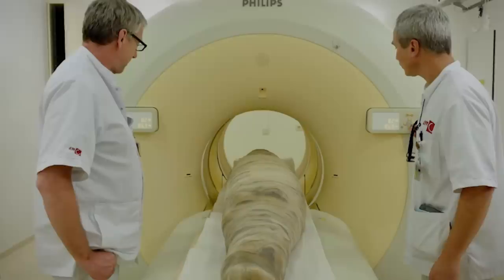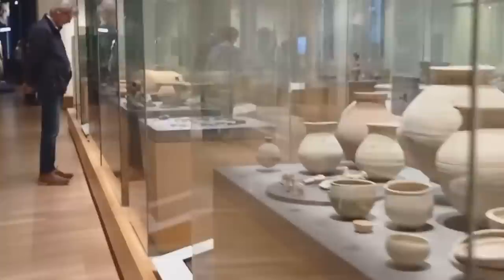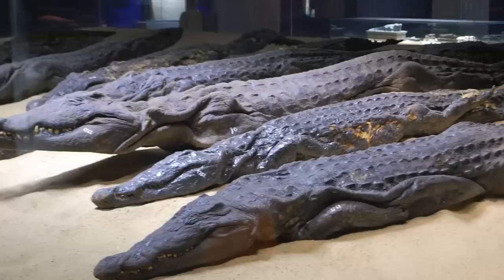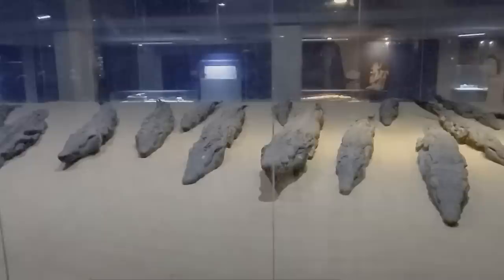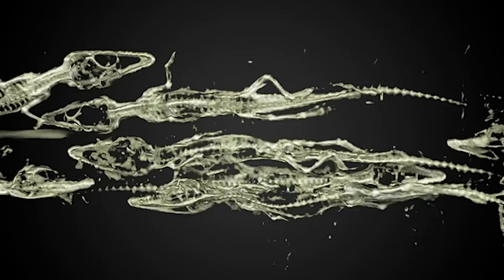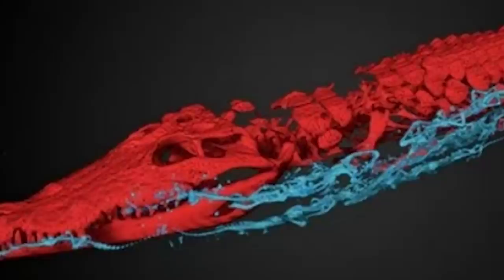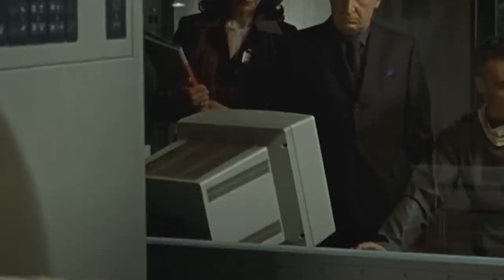One of the strangest ancient Egyptian discoveries in the world is no longer in Egypt — instead it's on display inside the National Museum of Antiquities in Leiden in the Netherlands, where it's been since 1828. The discovery in question is a 10-foot-long mummified crocodile within which the ancient Egyptians stuffed the equally mummified remains of a further 47 baby crocodiles. The big surprise is that museum workers weren't aware of the 47 baby crocodiles until 2016, when the crocodile was scanned with modern 3D imaging technology as part of an ongoing project.